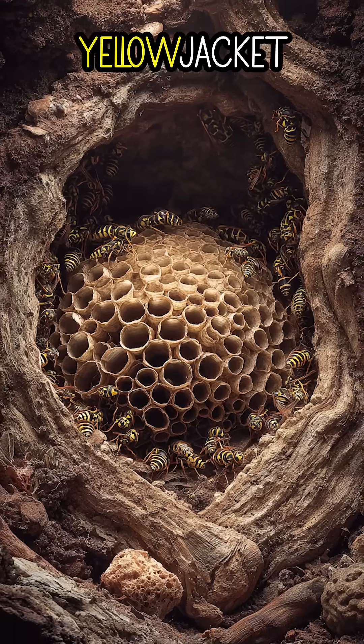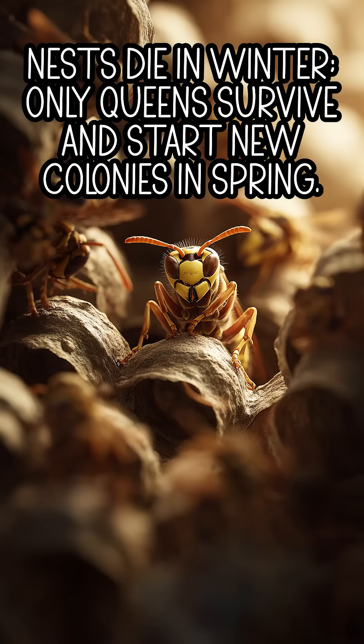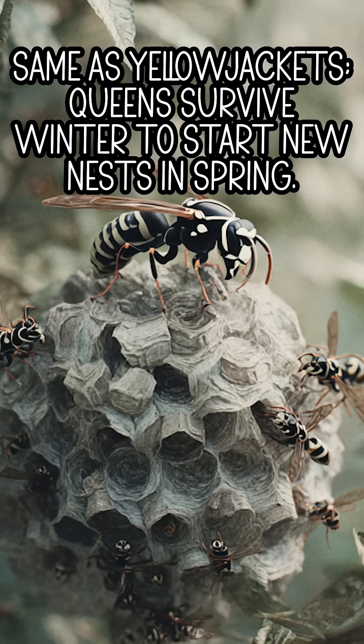Number 5: Life cycle. Yellow jacket: nests die in winter; only queens survive and start new colonies in spring. Bald-faced hornet: same as yellow jackets — queens survive winter to start new nests in spring.